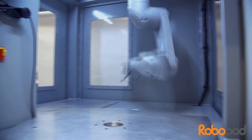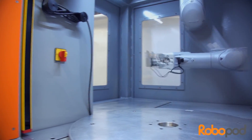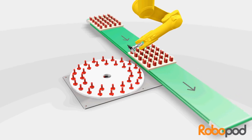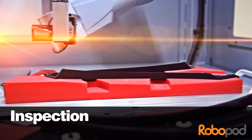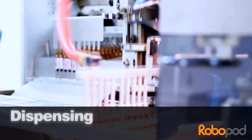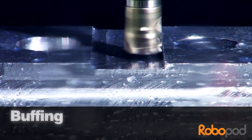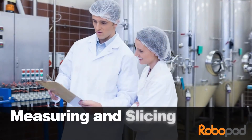Ultimately flexible, RoboPod can be tooled and retooled incredibly quickly, with a multitude of accessories to handle everything from assembly, inspection and dispensing, through to laser and ultrasonic welding and cutting, soldering, buffing and polishing, and even food handling, measuring and slicing with incredible accuracy.